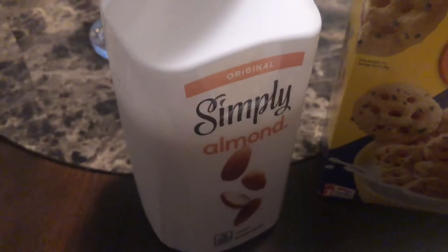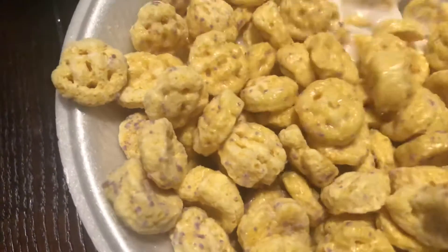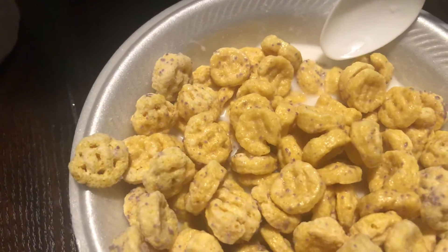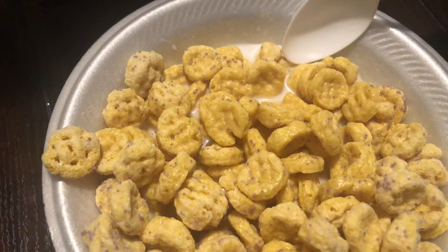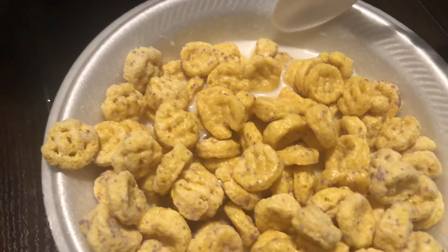Let's try it with some almond milk — let's see what it tastes like, see the difference in the taste of the cereal. Actually, this cereal tastes better than that one.